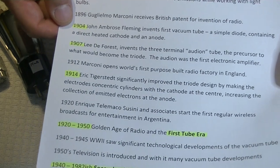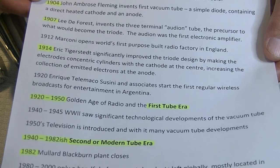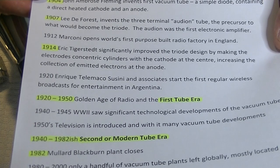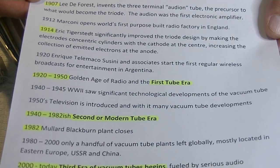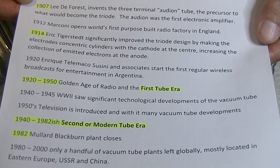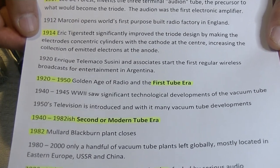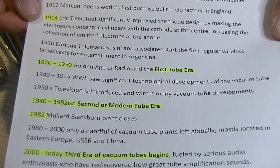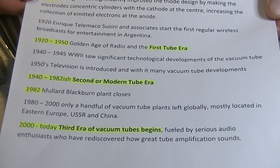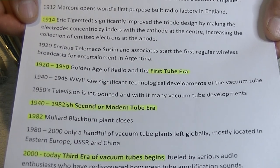Way back in 1904, John Ambrose Fleming invented the first vacuum tube, a simple diode. Three years later, in 1907, Lee DeForest invented the three-terminal audion tube. And in 1914, seven years later, Eric Tigerstedt — I believe he was Finnish — came up with the idea of a concentric cylinder with the cathode at the center. We'll look at some of those in a minute.